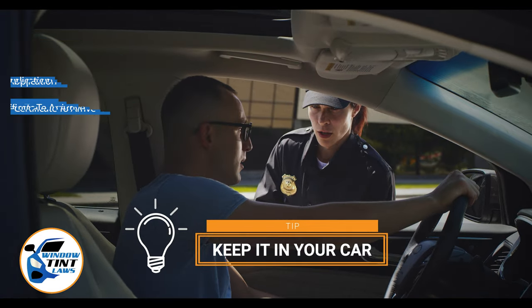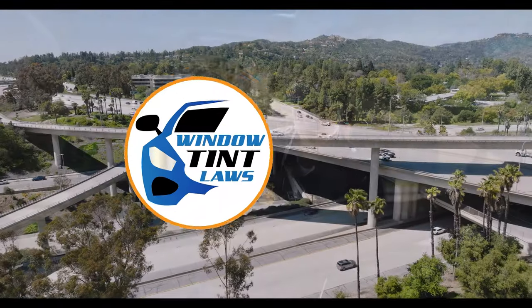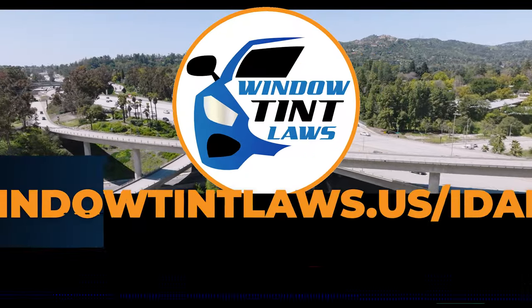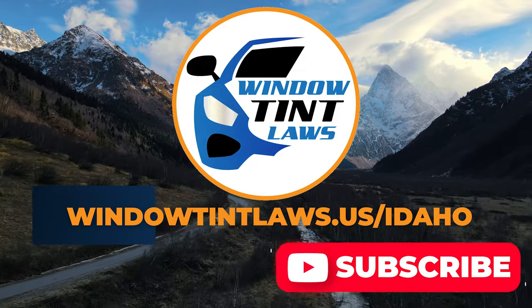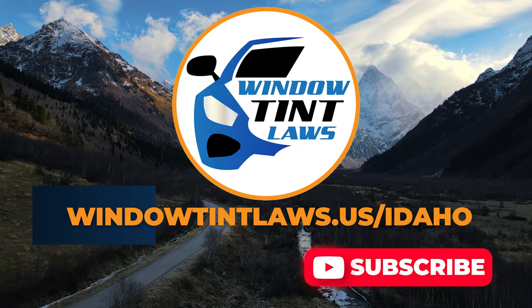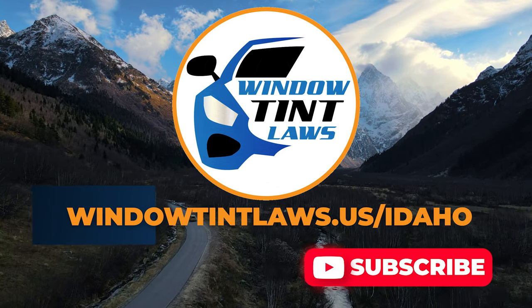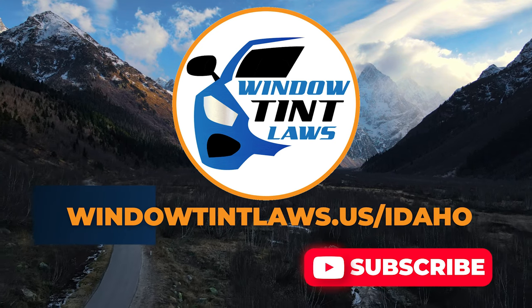This concludes our guide on obtaining a medical window tint exemption in Idaho. This exemption plays a crucial role in maintaining your comfort and health while adhering to state regulations. For additional tips and guides on navigating Idaho's legal landscape, subscribe to our channel and activate notifications. Thank you for watching. Visit our website for more information and feel free to contact us with any questions or topics you'd like us to explore.